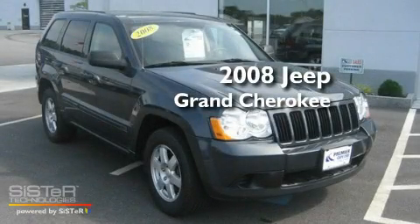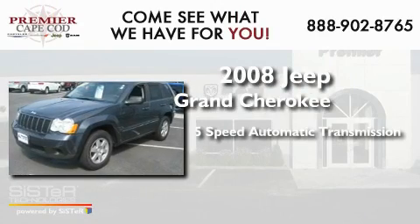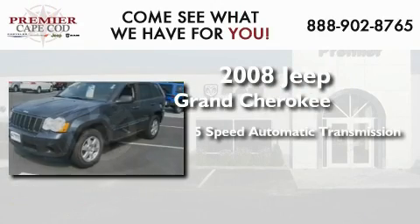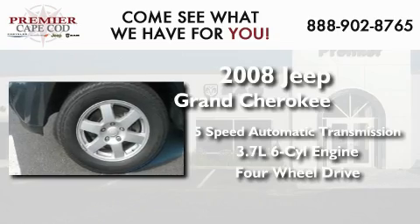This is a 2008 Jeep Grand Cherokee. This SUV has a 5-speed automatic transmission, a 3.7-liter V6, and the added capability of 4-wheel drive.